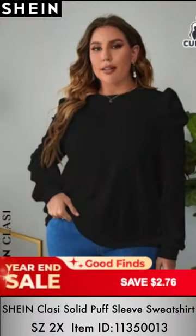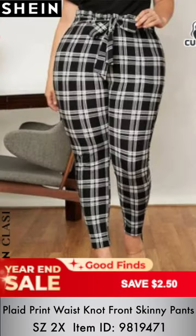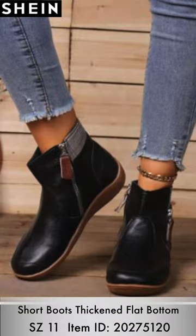I also got the puff sleeve sweatshirt in black and yellow, paired with these waist knot print skinny pants and some booties in a size 11. I'm not really a huge fan of the booties — they were just really dark, and certain shoes don't look great in my size. I like the pants because they have elastic. I'm not a huge bow wearer, so I tucked the bow underneath, which gave me a better appearance.